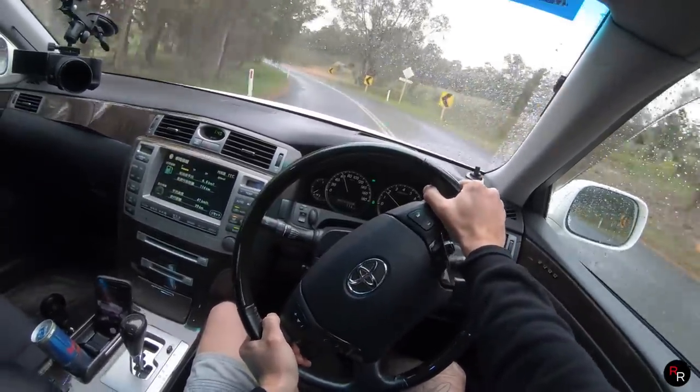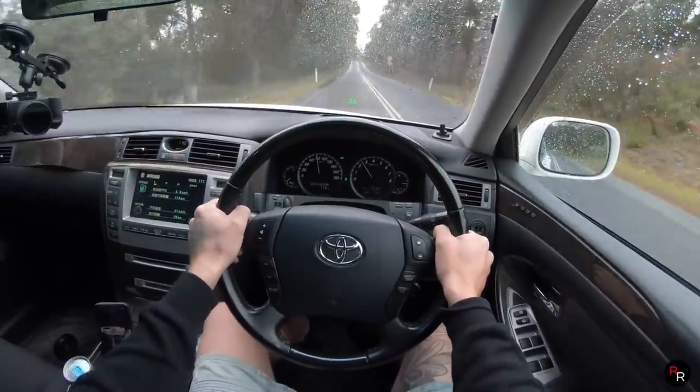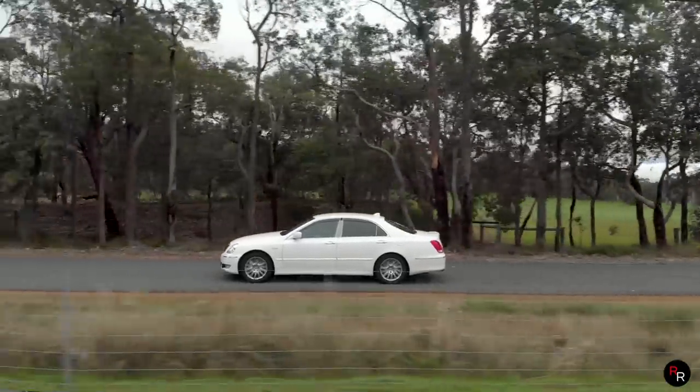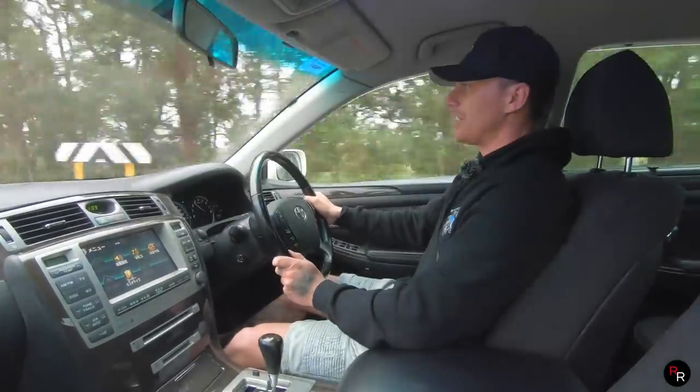You've got to remember, this thing is from 2007 — it's like a 15-year-old car — and it feels very nice out on these rougher back roads. It just soaks up the road very well. You do hear a little bit of road noise, but besides that, it's beautiful in here.